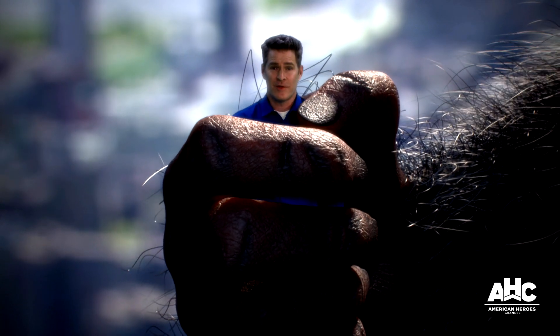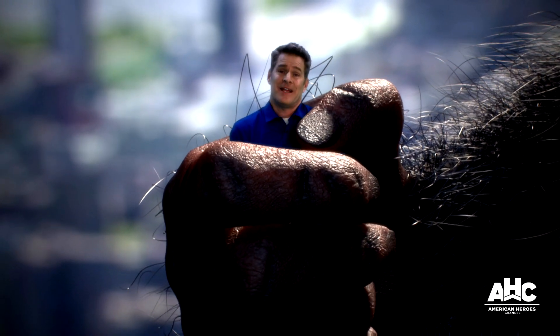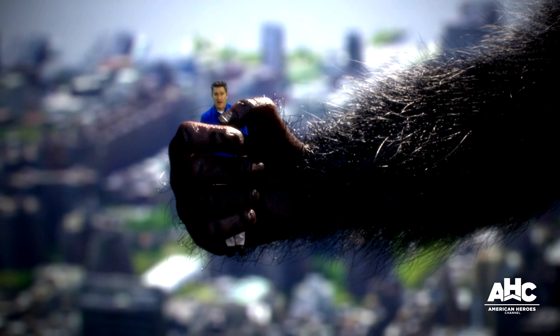But no matter what route you take, getting to the top of America's most iconic skyscraper is a cinch compared to getting to the real facts.